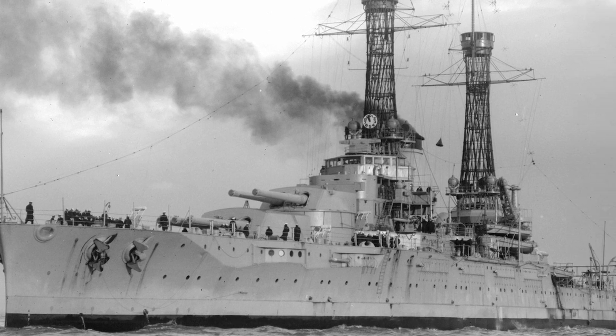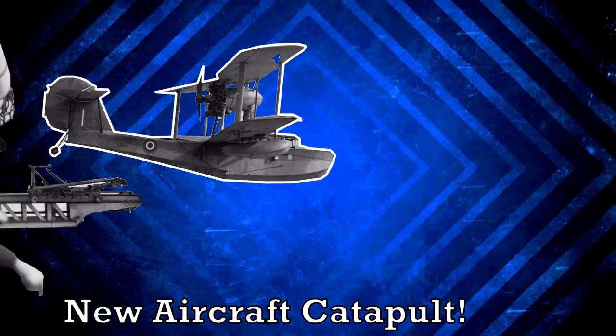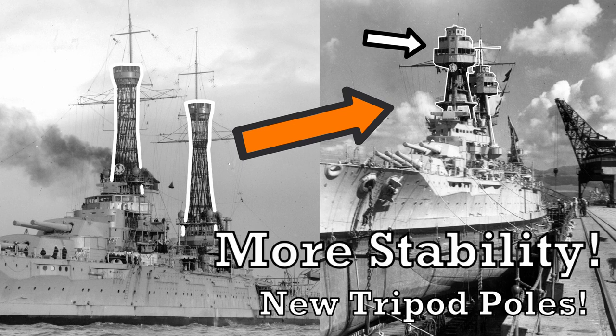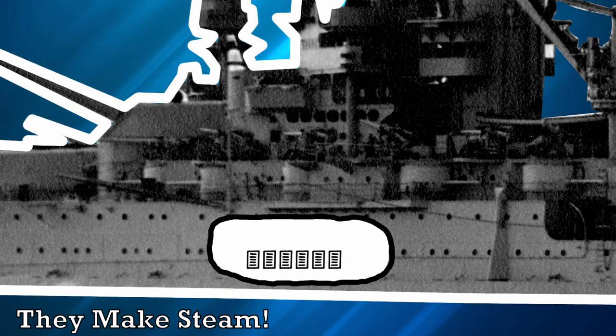Ten years later, the USS Nevada is getting kinda old — upgrade time. The new USS Nevada features eight brand new anti-air guns, a new aircraft catapult to help planes take off, tripod poles to replace the old basket ones for more stability, an additional 10,000 meters of range on the main guns, and six more efficient water boilers to replace the 12 old ones.